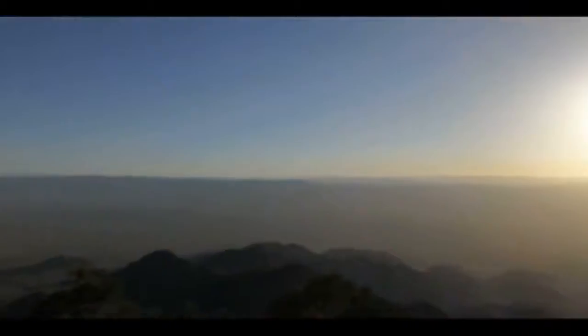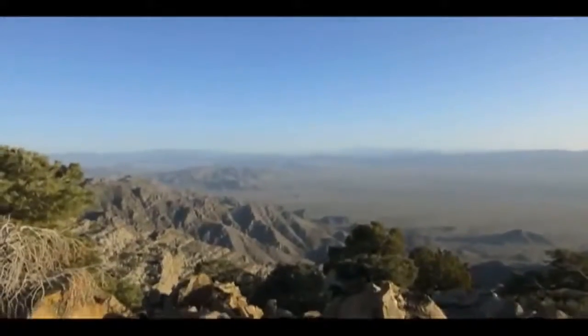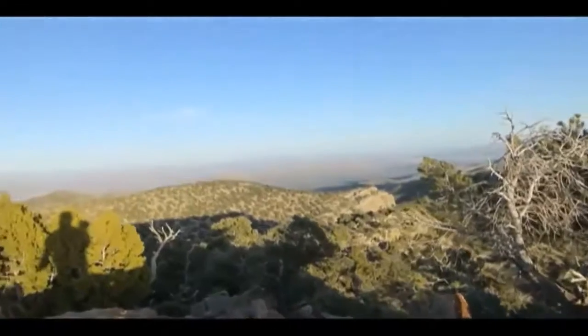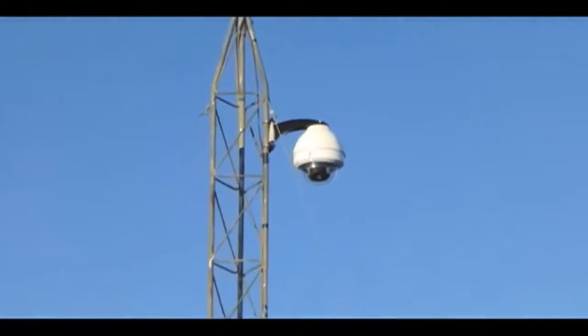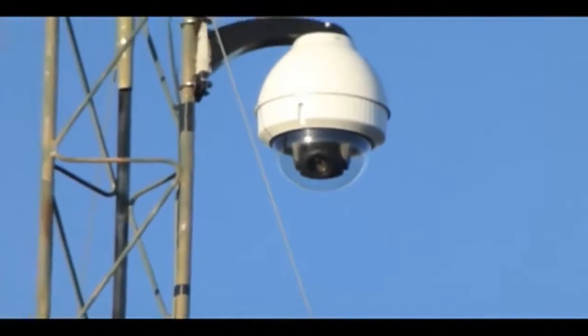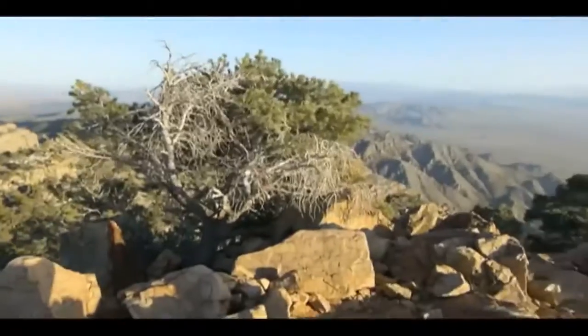We got up here to the top of Teekaboo — it's gorgeous up here. But as you turn around, you quickly realize something spoils Teekaboo Peak. If you look, the camera on the weather station points directly down at us. So no matter what we do here on top of Teekaboo, we're going to be filmed.